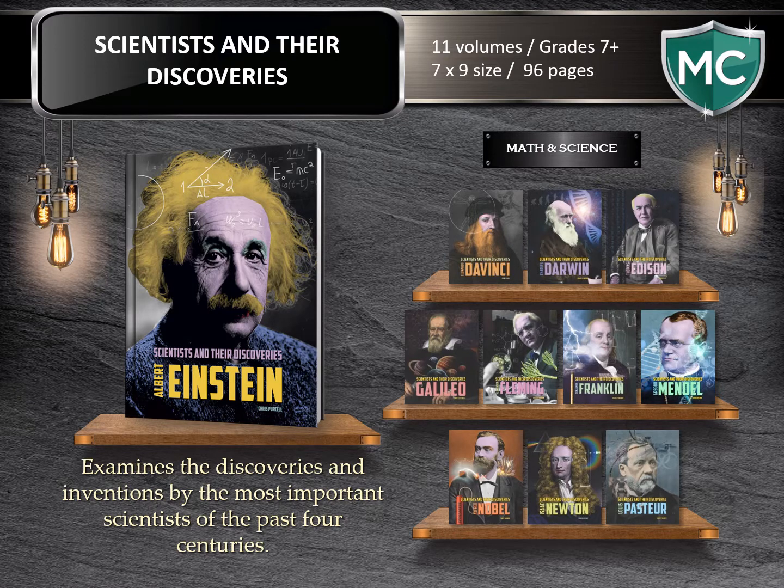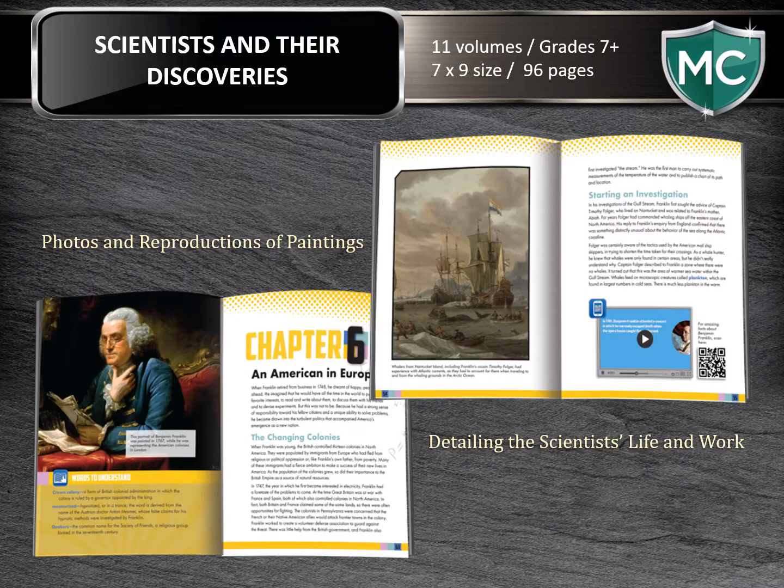Scientists and Their Discoveries. Here with this series, we're examining the most important discoveries and inventions of the past four centuries. Each of the 11 books in the series tells the story of a particular scientist and their most famous work. At 96 pages each, these books are intended for the seventh to twelfth grade reader and are really great for reports. Inside the pages, you'll see carefully selected photos and reproductions of paintings showcasing the times in which these scientists were working, along with a detailed account not only of their work but their lives as a whole and the impact they had on our society.